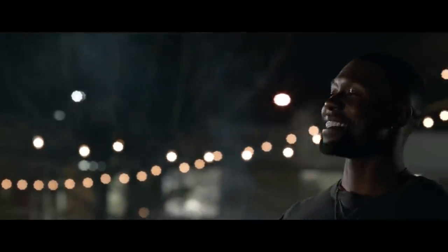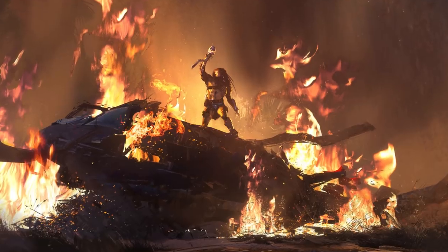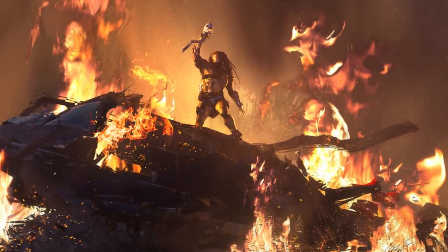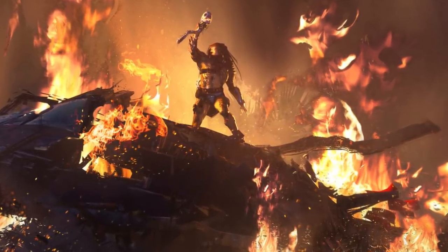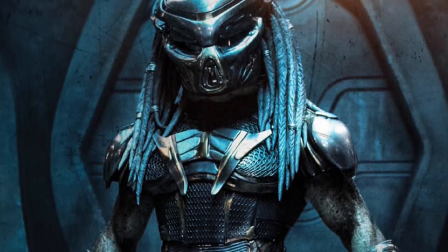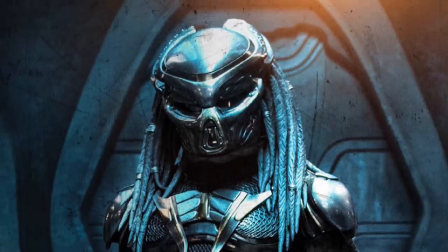There was a lot of design work done for creatures and the new look of the Yautja in this film, the Upgrade himself, the ships, all of that kind of technology. But one thing that was left out of the final theatrical cut of the film was the Predator hybrids that were going to be utilized by The Upgrade.